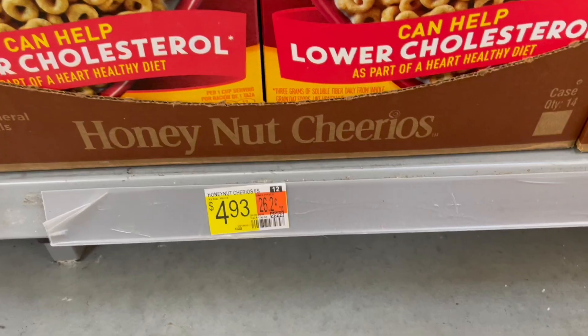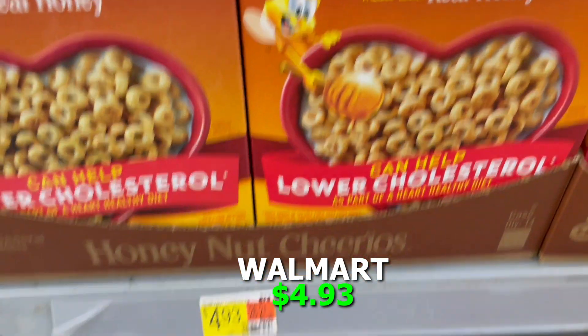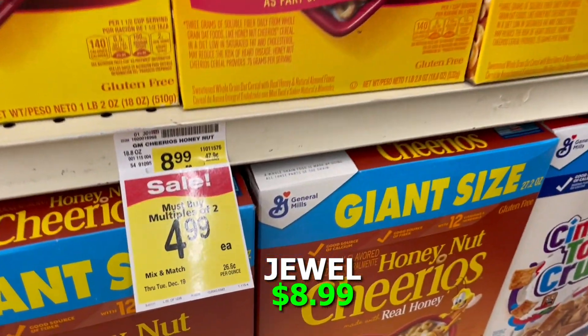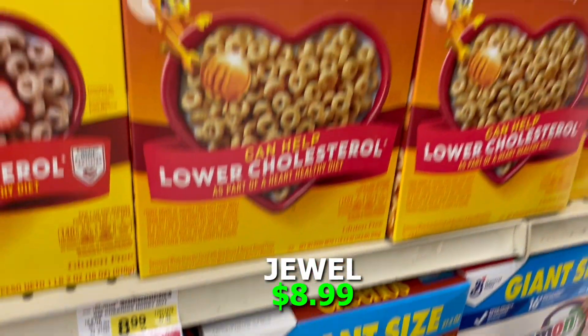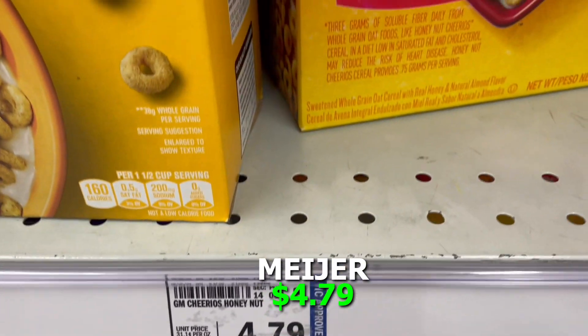Next up we looked at a family-size box of Honey Nut Cheerios. At Walmart we're at $4.93. At Jewel — and this just doesn't make sense to me — that same box was $8.99. A box of cereal for almost nine bucks is crazy. Meijer had that same box for $4.79, so Meijer won on this one.